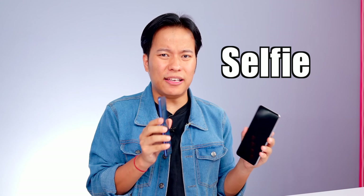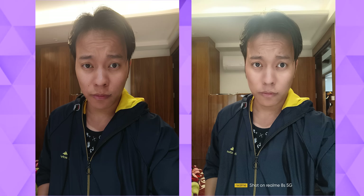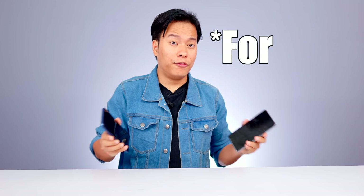Both phones have 16 megapixel selfie cameras. However, the Redmi Note 11T captures better skin tone and detail in selfies, while the Realme 8S tends to produce slightly softer selfies. In the selfie camera, the Note 11T may give a slightly yellow skin tone.